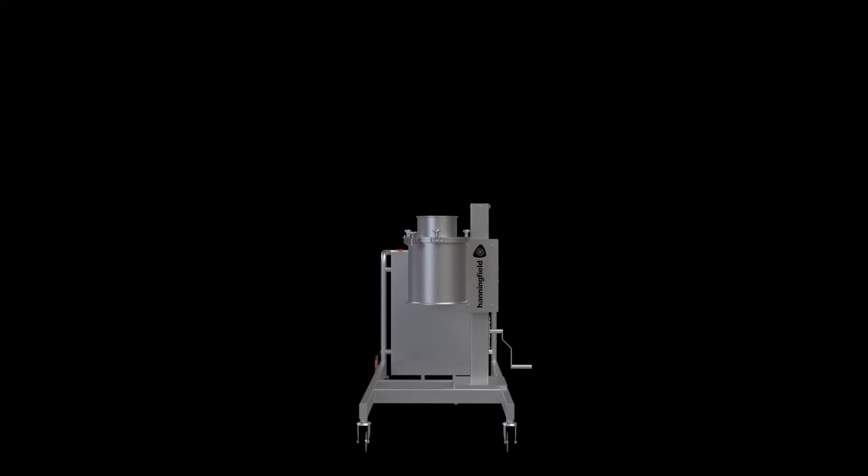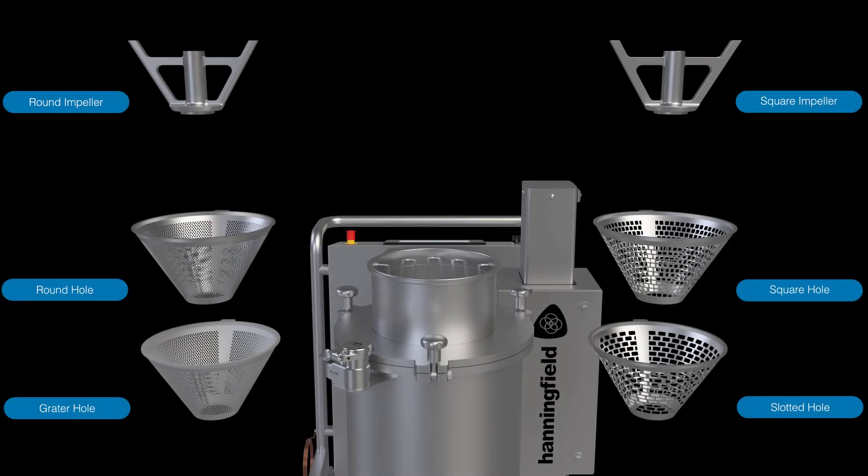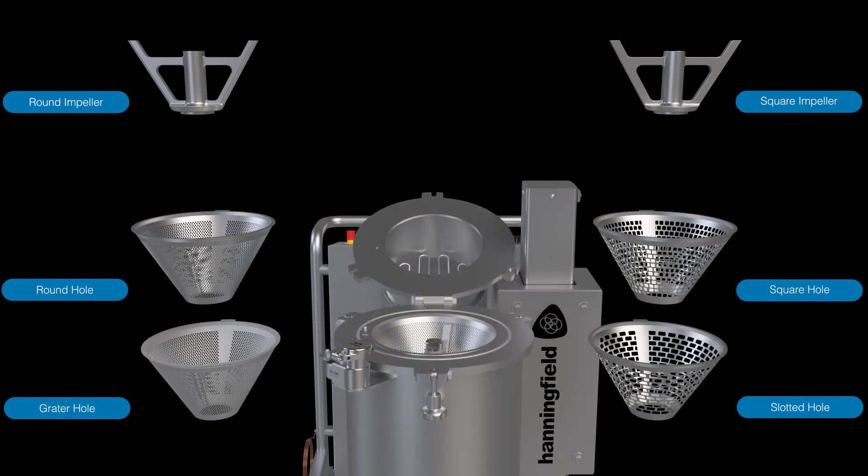The Hanningfield Unimill can be configured with a wide variety of screen meshes and impellers, allowing various particle size outputs to be achieved, typically in the range of 150 to 2000 microns.